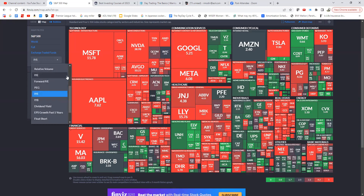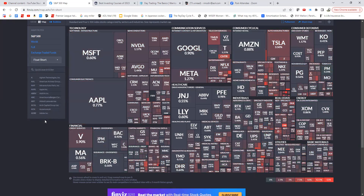From the Maps you can also look at EPS growth over the past five years, float short percentage, and insider activity. One of my favorite combinations for smaller-cap stocks is finding a large short float paired with heavy insider buying — that's usually a strong combination. You can also switch the Maps view to the World view to see year-to-date performance by country across Europe and Asia.